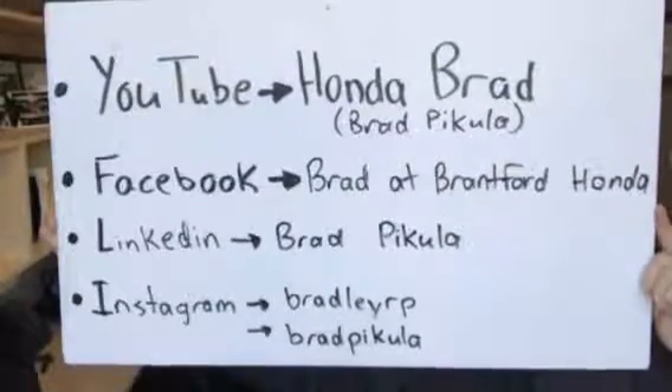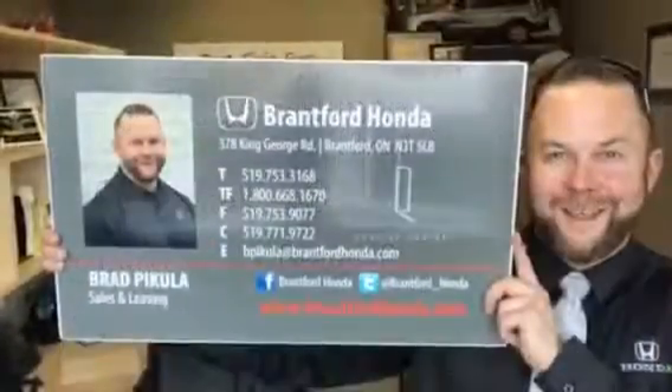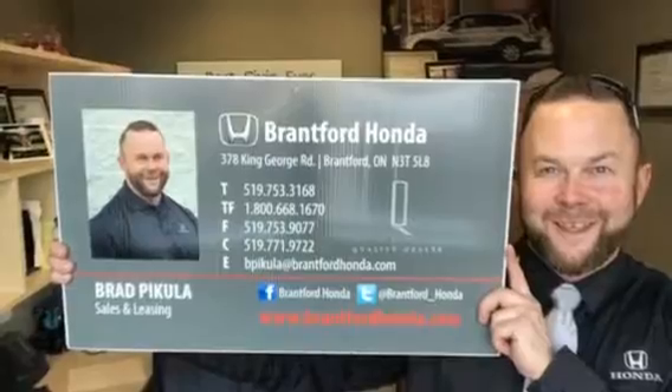Don't forget to check me out on social media and give me a call today at 519-771-9722.